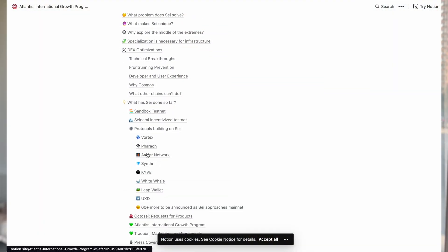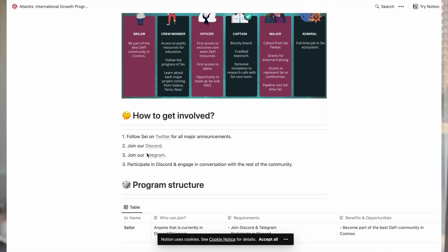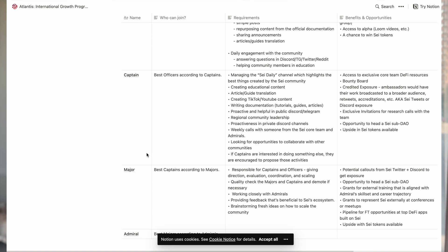As for tokenomics, it is too early to speculate as the project has not released anything yet. However, there is an indicated airdrop for ATOM stakers and LUNA stakers. Additionally, during the testnet this summer, they mentioned in a tweet — so take it with a grain of salt — that 1% of tokens will be allocated toward testnet rewards. The testnet has already concluded, but you can still get involved with SEI through their international growth program called Atlantis, which is essentially an ambassador program with more prospective future opportunities.